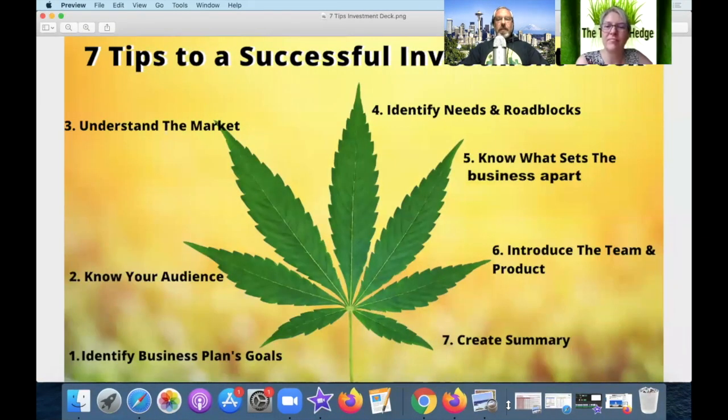Before we dive in, we'll show you what we're looking for — the seven tips to a successful pitch deck. Number one: do they identify the business plan goals? Two: do they know their audience? Three: do they understand the market? Four: do they identify the need and the roadblocks? Five: do they know what sets the business apart? Six: will they introduce the team and product? And seven: will they create a summary?